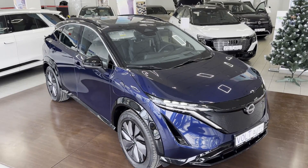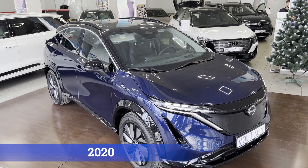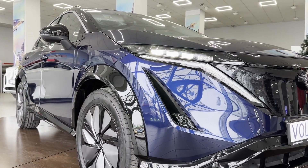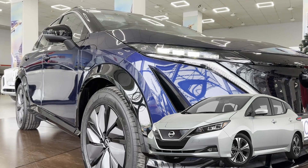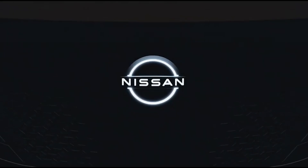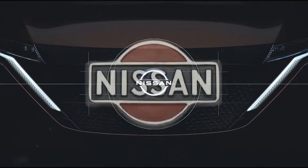It's hard to believe, but this model was introduced to the automotive world in June 2020. That's when the presentation took place, marking the arrival of essentially the second modern electric car from the renowned Japanese automaker, with the first being the Nissan Leaf. The Ariya also became the first model to feature Nissan's updated logo, which the design team had been working on since 2017.